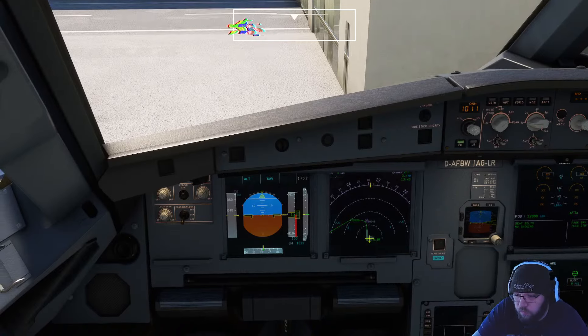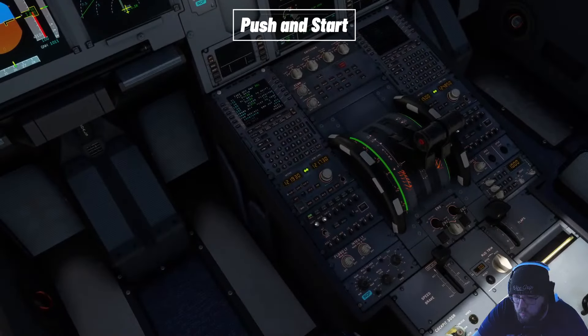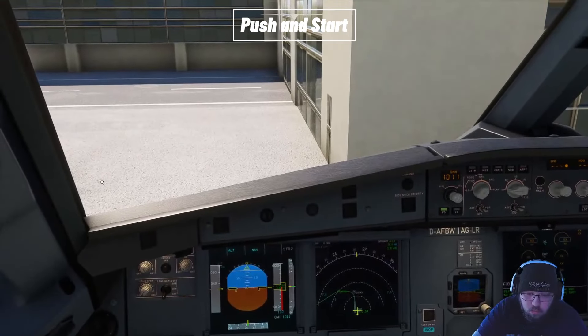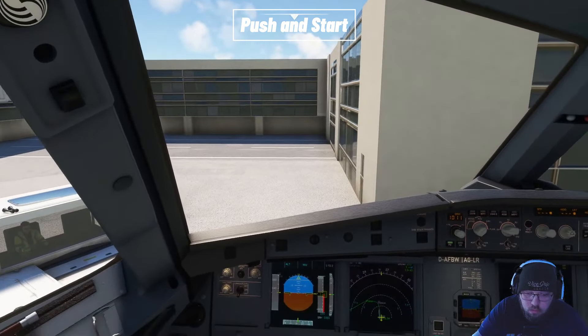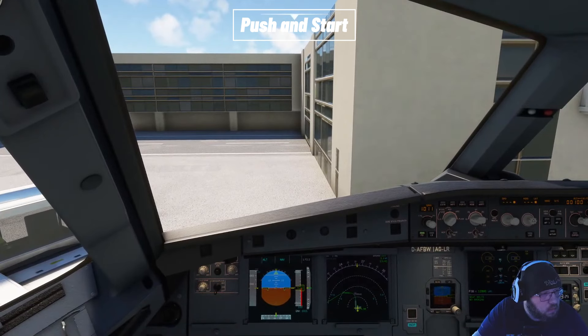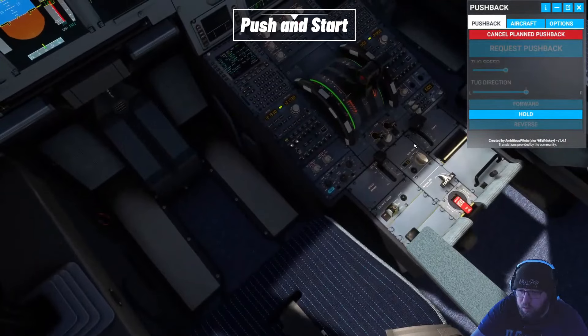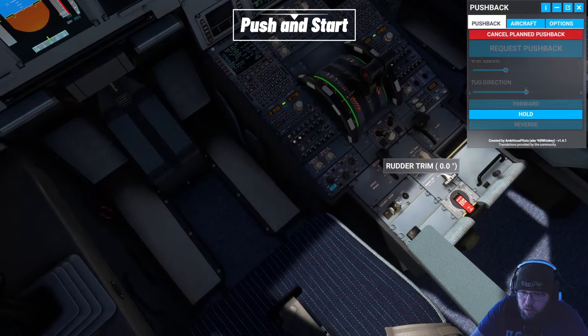Speedbird 3527 at ramp 614, request pushback. Speedbird 3527, München Ground — pushback approved, face east. Now we're moving. Since we're moving, let's go ahead and start the second engine.